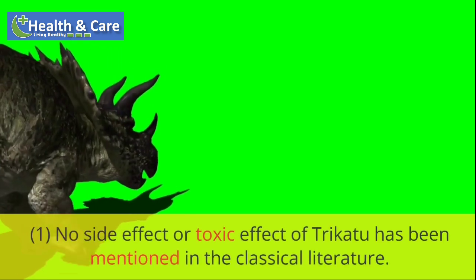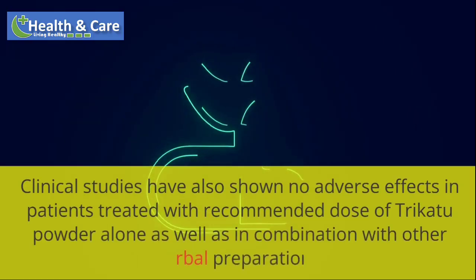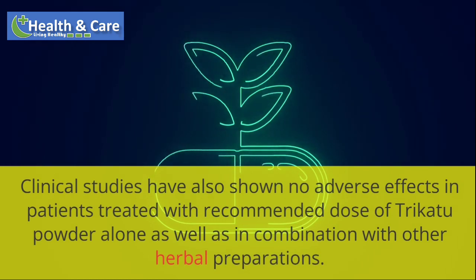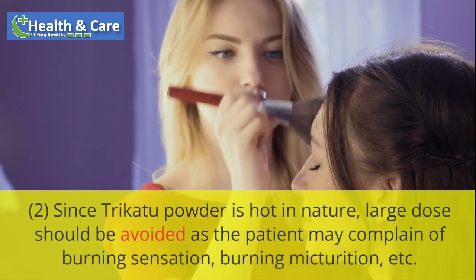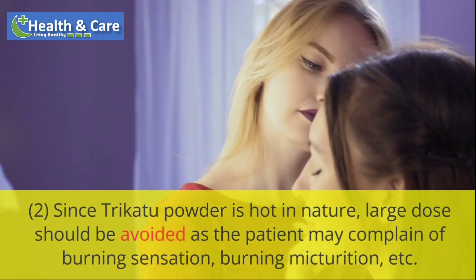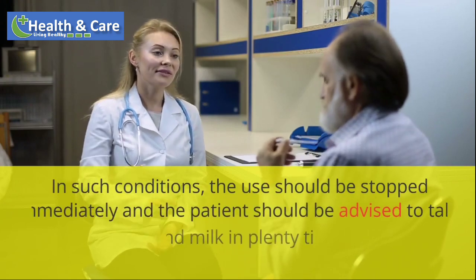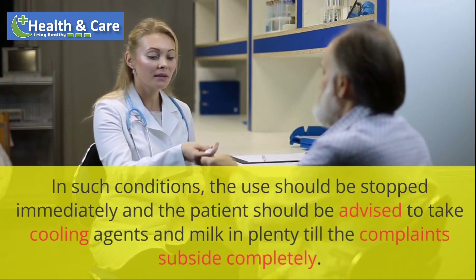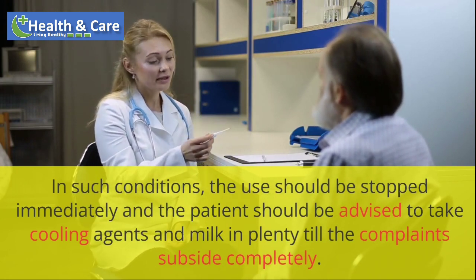Precautions and safety aspects: No side effect or toxic effect of Trichotu has been mentioned in the classical literature. Clinical studies have also shown no adverse effects in patients treated with the recommended dose of Trichotu powder alone as well as in combination with other herbal preparations. Since Trichotu powder is hot in nature, large doses should be avoided as the patient may complain of burning sensation, burning micturition, etc. In such conditions, use should be stopped immediately and the patient should be advised to take cooling agents and milk in plenty till the complaints subside completely.